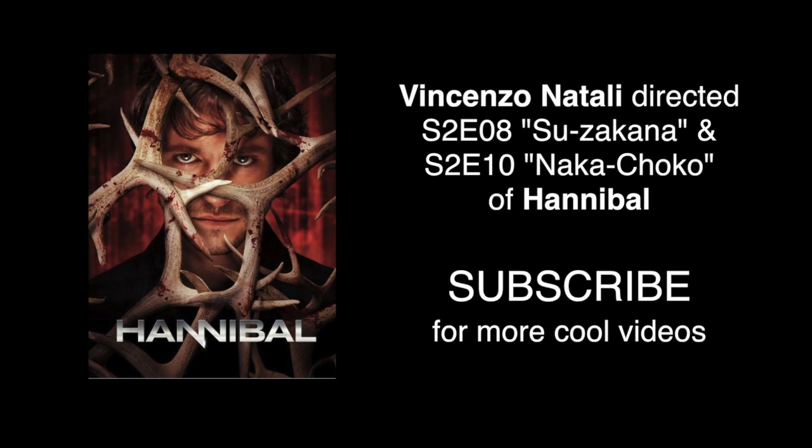This is Vincenzo Natale and I directed episodes eight and ten of season two of Hannibal.